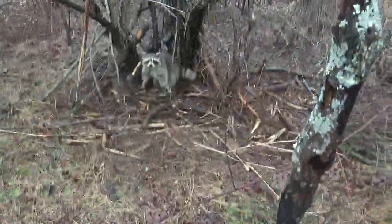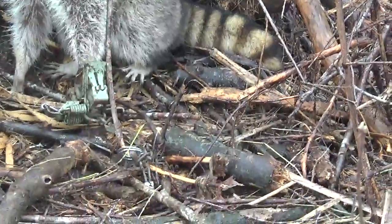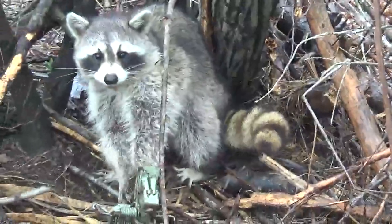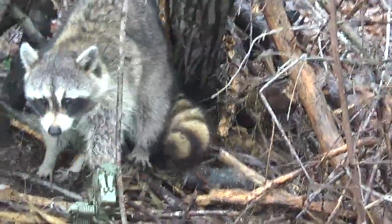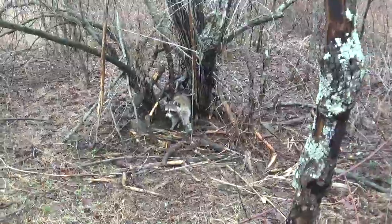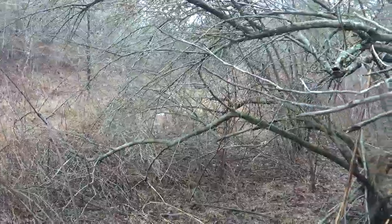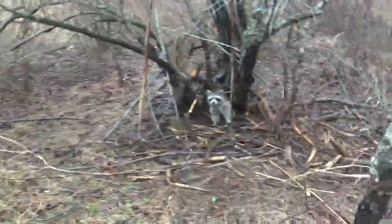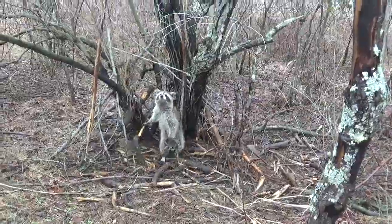Got a cubby set here for a bobcat, and it has got a huge raccoon in it — I mean, that is a big coon for here. I'm going to dispatch this guy. I've got to remake some sets. It's snowing and it's supposed to get down to 23 tonight, so everything's going to freeze up. Let me take care of this fella and we'll be back to have a look at it.